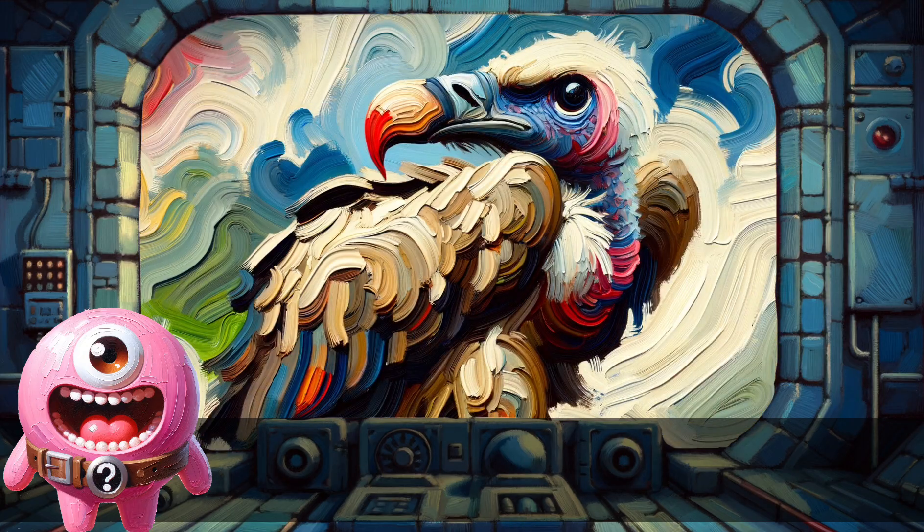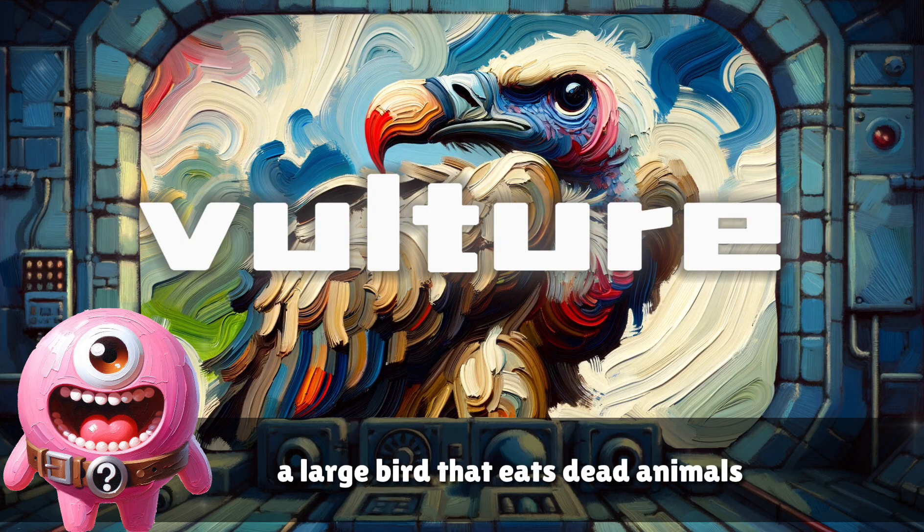Vulture. A large bird that eats dead animals.